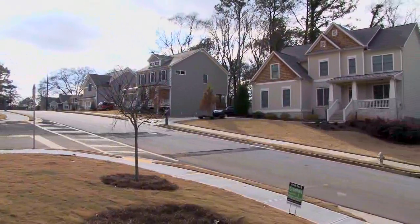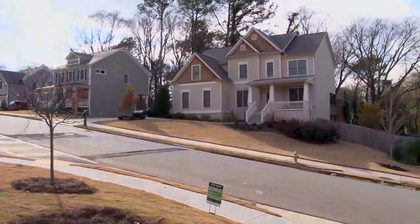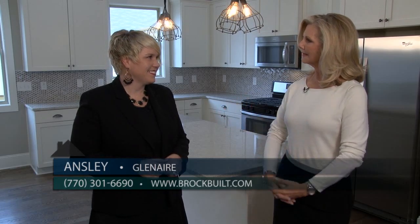Glenair is a very exciting new community by Brock Build in East Atlanta. Ansley Brooks of Brock has joined us now to give us an update on what's going on over there, because you're in your second phase. The homes are gorgeous, so catch us up on Glenair.